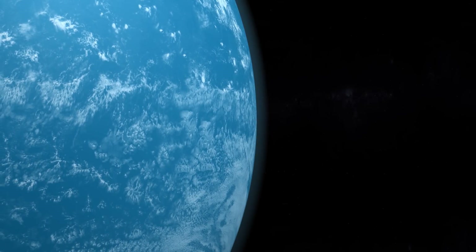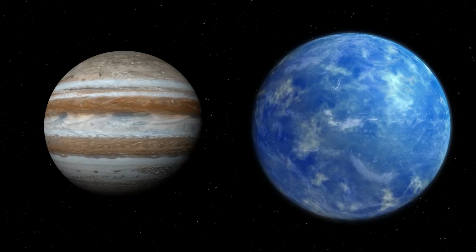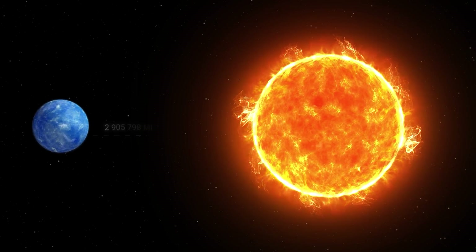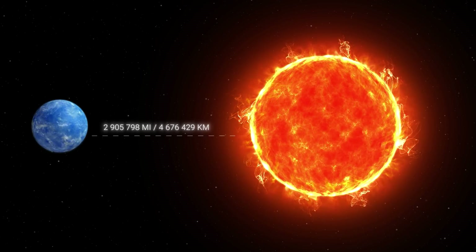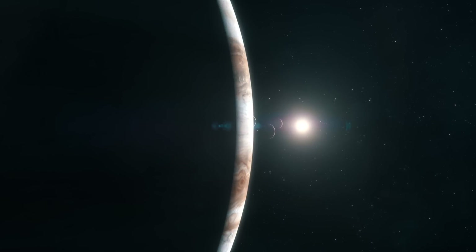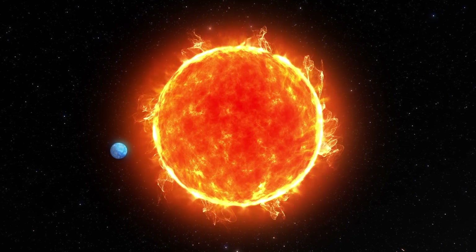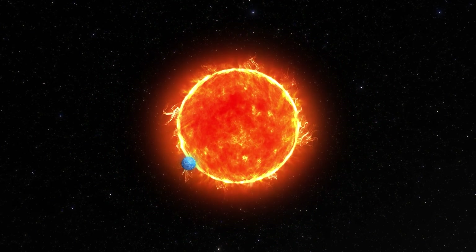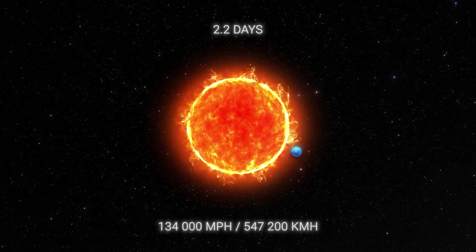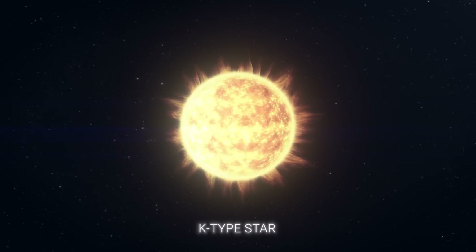The first planet in line is the blue gas giant HD 189733b. It's slightly larger than Jupiter, but unlike the largest planet in the solar system, HD 189733b is only 2,905,798 miles away from its star. For comparison, the distance between Jupiter and the Sun is almost 166 times greater. Therefore, one orbital period of HD 189733b around its star takes only 2.2 days with an orbital speed of 134,000 miles per hour. The star around which the gas giant is moving is a K-type star, or orange dwarf.